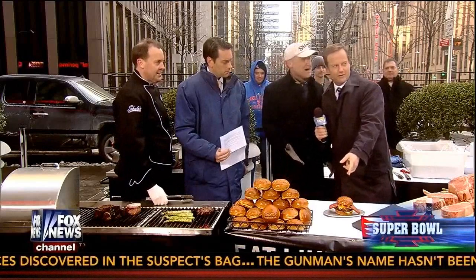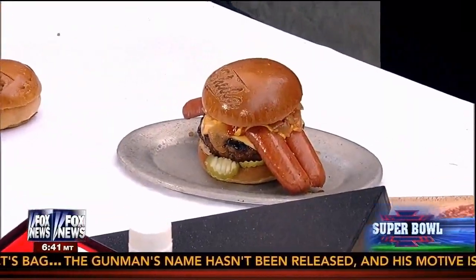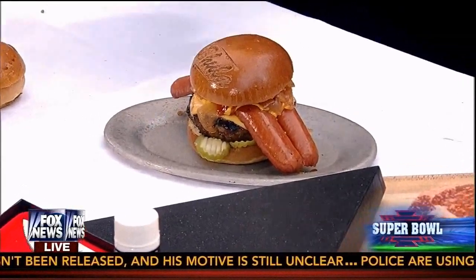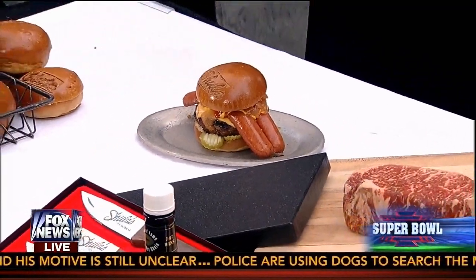This isn't just your regular burger — we call this 'the Dime.' It's named after my dad. My dad didn't want to have to make a choice, especially on Super Bowl Sunday, on his favorite things. So we decided to take his two favorite things — a filet on top of a burger — put them together and we call it the Dime.